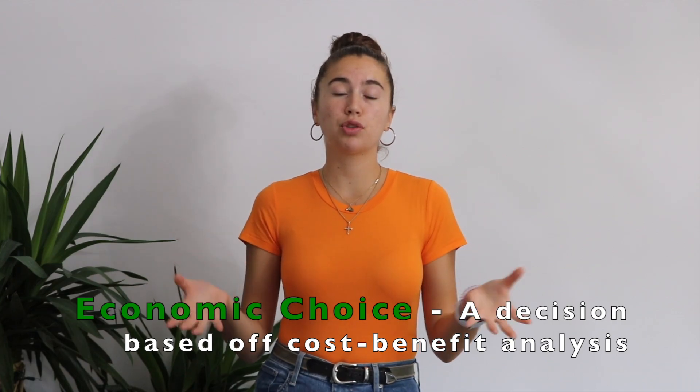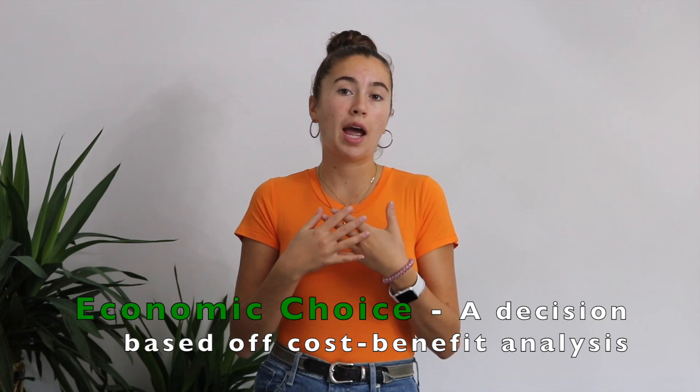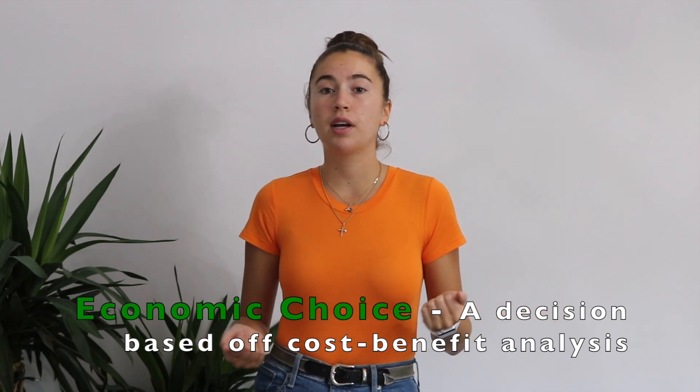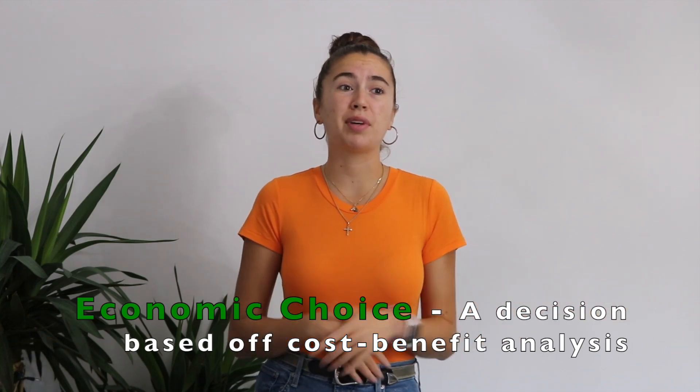An economic choice is when we make a choice based on subjective preference, and there is no right or wrong. For instance, when you wake up in the morning and choose what shirt you're going to wear, you usually choose your favorite. But some days you might be going to a business meeting or job interview, and you might choose something that's less comfortable but more appeasing. That is an economic choice.